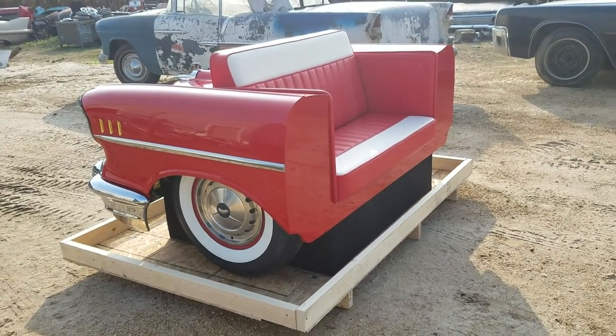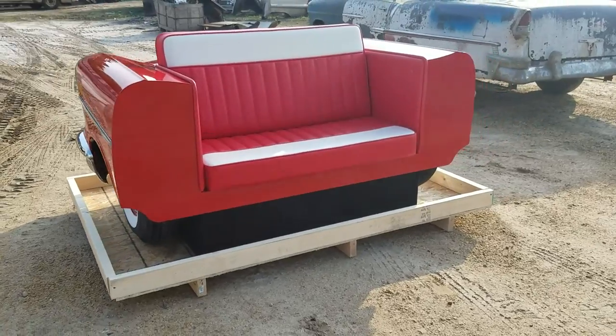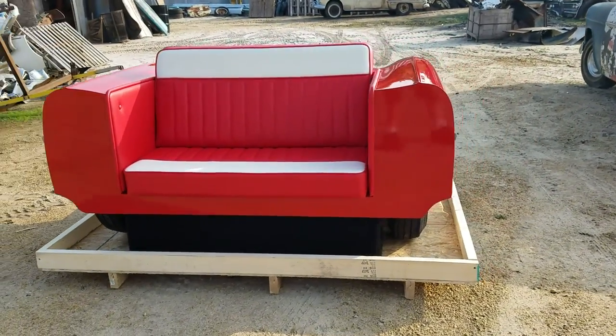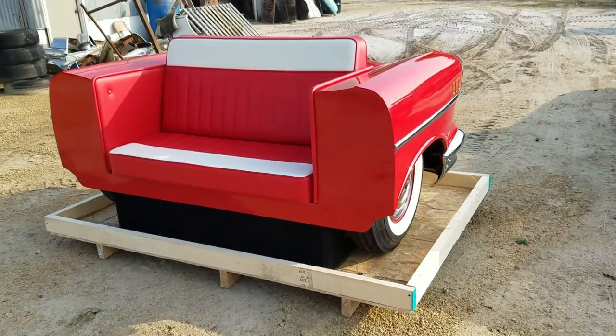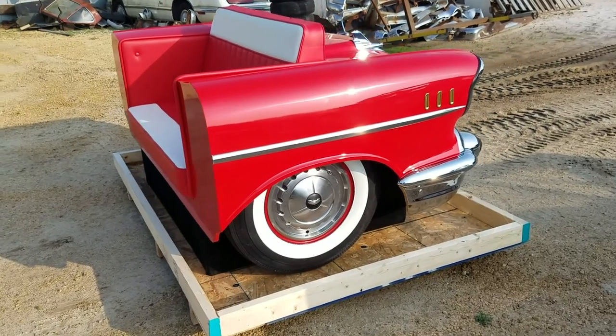The full front end of the car — that's 78 inches wide, 51 inches deep. Full white wall tire, original size, two and a quarter white wall. Nice synthetic leather upholstery, Bel Air moldings. It's made from an original car, not a reproduction.